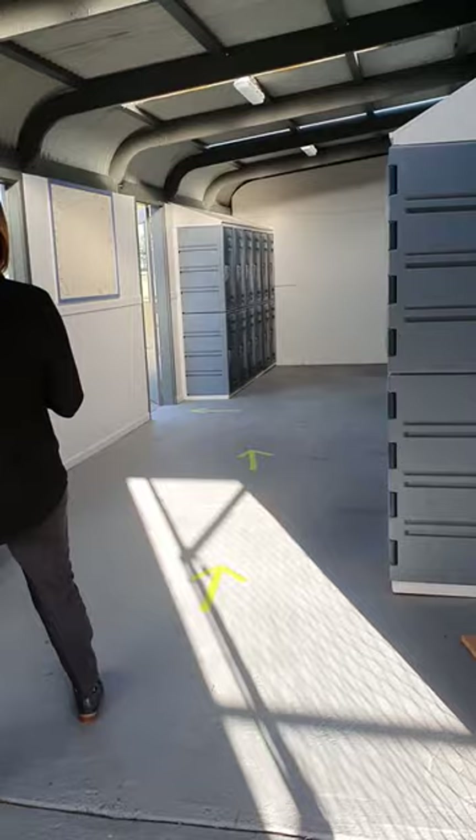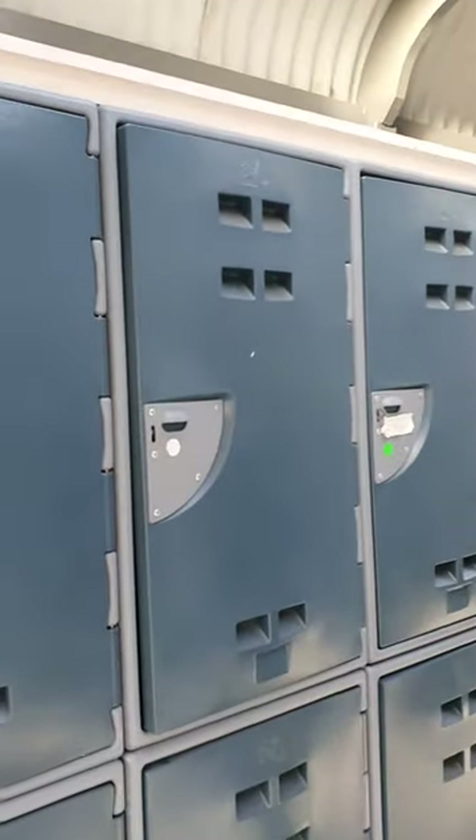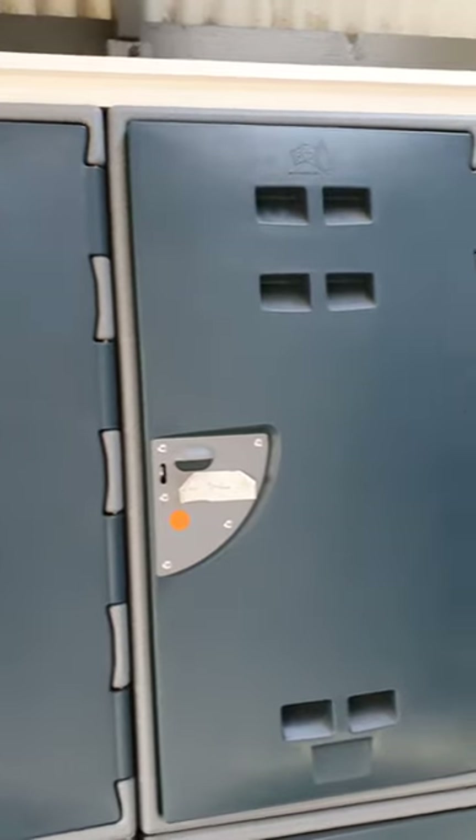If you're in secondary, we're gonna ask you to go through the locker bay in a one-way direction. Follow me. There are some arrows on the floor. What you might notice is some dots on the lockers — you've been put into different coloured groups and you're going to be allowed to go to your lockers in colour groups at different times, just to keep a bit of distance.